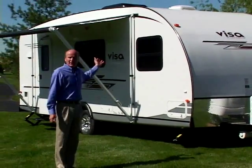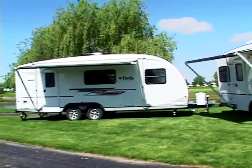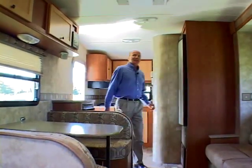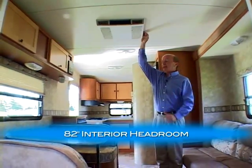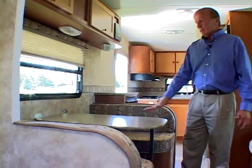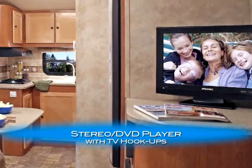Not only that, it's got a cool look. Now for the exciting part — let's take a look inside the VISA. The first thing you'll notice as you walk inside is the full 82 inches of interior headroom, giving it a very spacious, open feeling. The VISA has abundant storage that you'd find in many bigger campers, with complete utilization of that space. The dinette here will seat four people as well as break down to a bed for extra sleeping. There's an optional stereo with a DVD player which you can hook up to your LCD TV and enjoy movies.